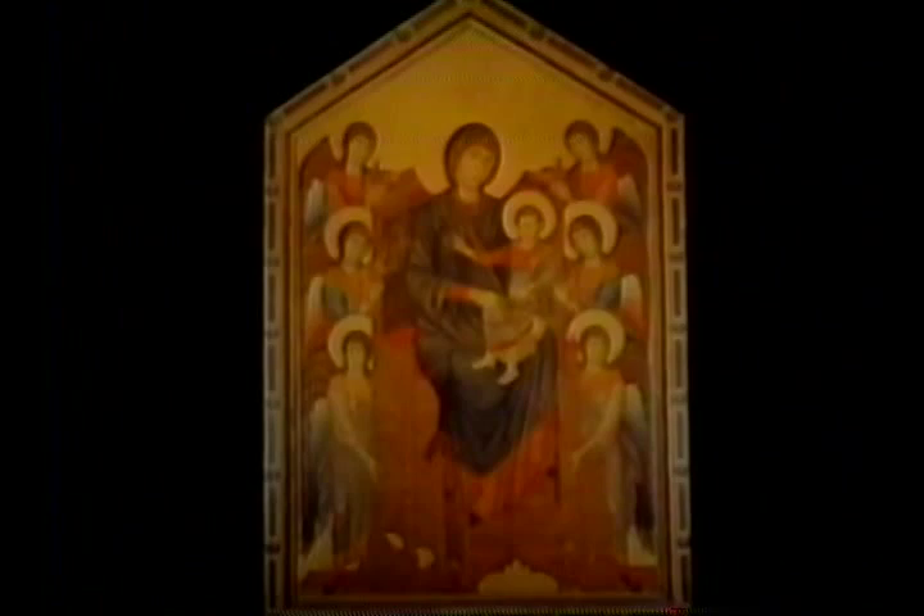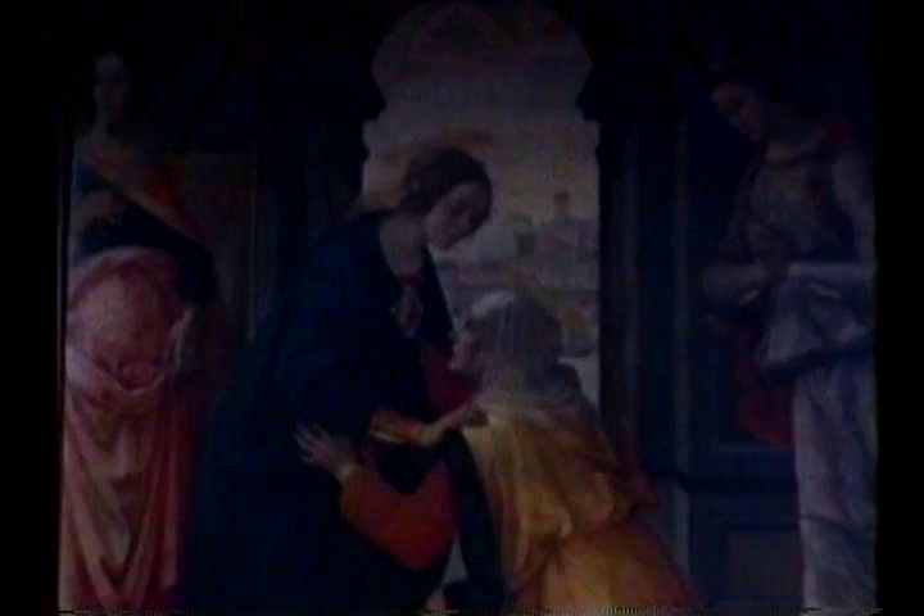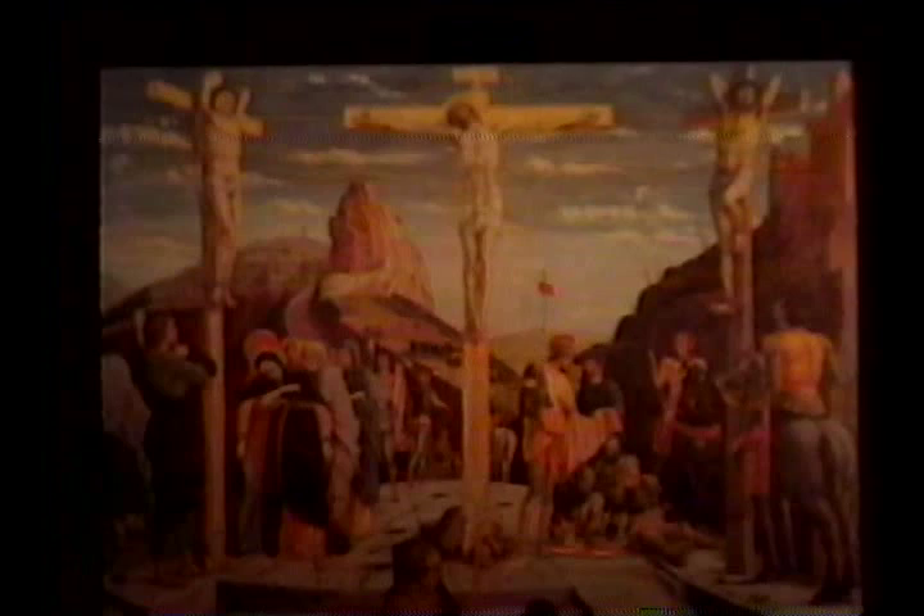The Virgin and Child of Cimabue — the first painter to give a human look to saints and angels, 700 years ago. The Coronation of the Virgin by Fra Angelico, 500 years old, and its colors as fresh today as the day they were painted. The Visitation by Ghirlandaio. Calvary by Mantegna — the sculptor in paint.